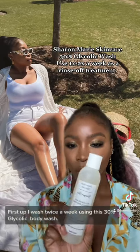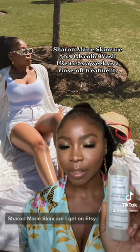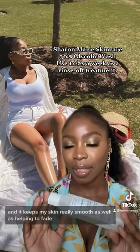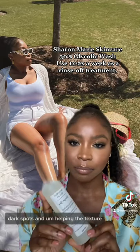First up, I wash twice a week using this 30% glycolic body wash. I use the brand Sharon Marie Skincare — I get it on Etsy. I know other skincare brands have their own body wash, but I like this one. It keeps my skin really smooth, as well as helping to fade dark spots and helping with texture.